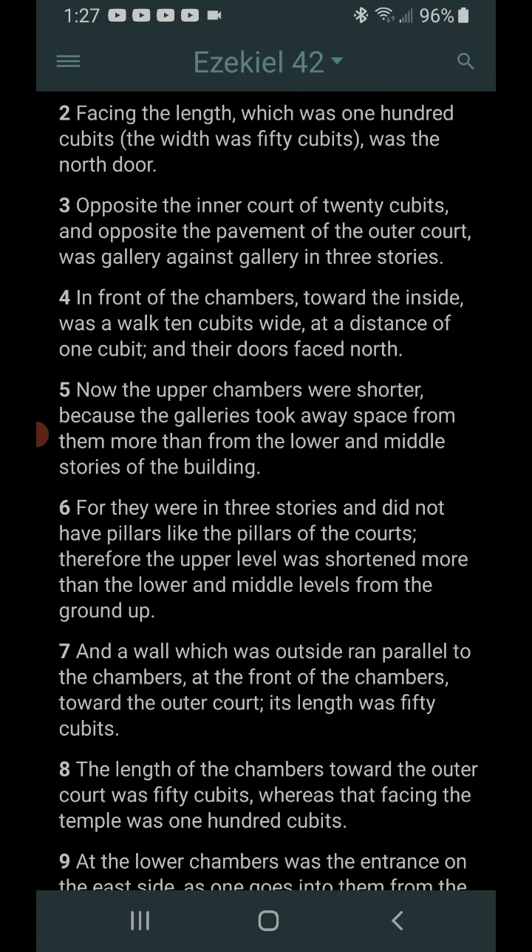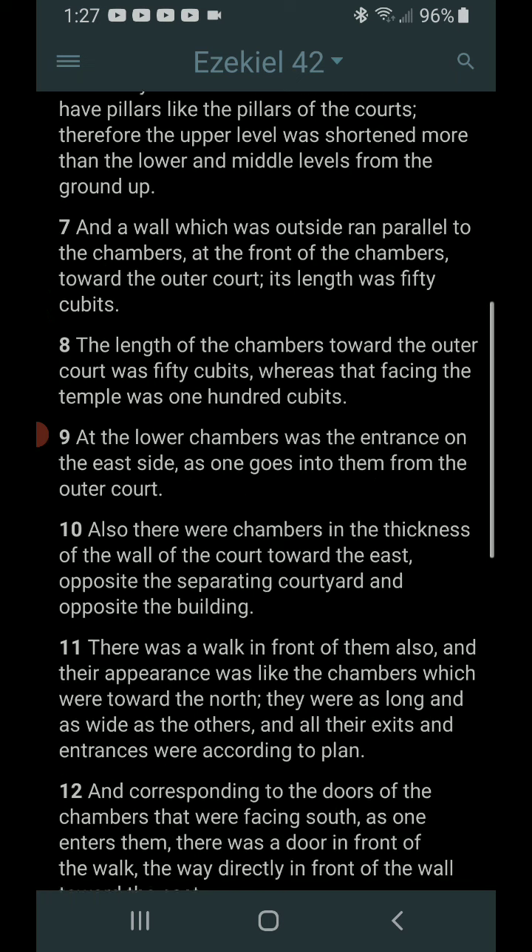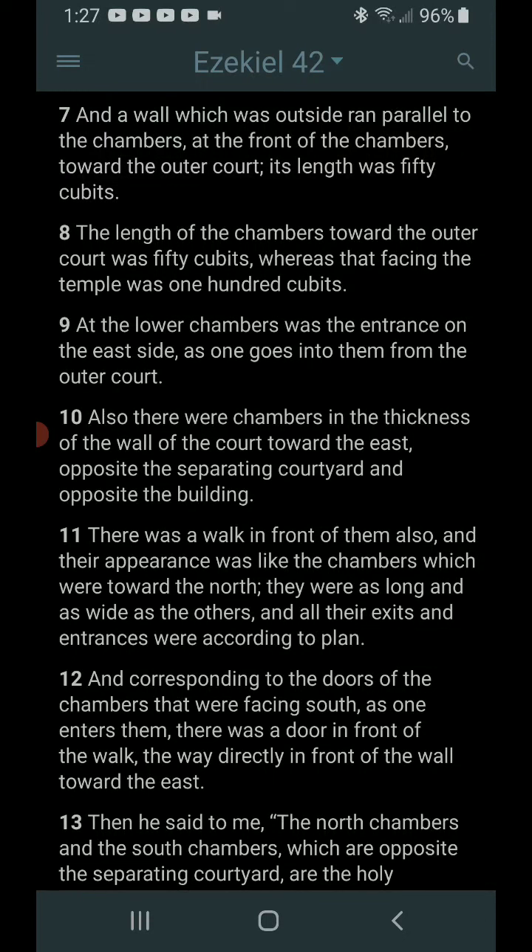Therefore, the upper level was shortened more than the lower and middle levels from the ground up. This is extremely elaborate. Verse 7: And a wall, which was outside, ran parallel to the chambers. At the front of the chambers toward the outer court, its length was 50 cubits. The length of the chambers toward the outer court was 50 cubits, whereas that facing the temple was 100 cubits.